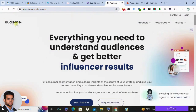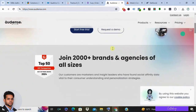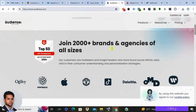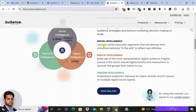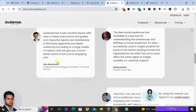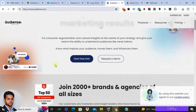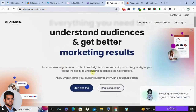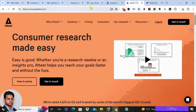Number five is Audiense. Audiense is a social listening platform that helps you identify your brand advocates and influencers. It's a great tool for building relationships and running social media campaigns. Pros: strong focus on influencer marketing, good for audience segmentation, offers free and paid plans. Cons: limited data analysis features compared to some other options and may not be ideal for in-depth brand tracking.